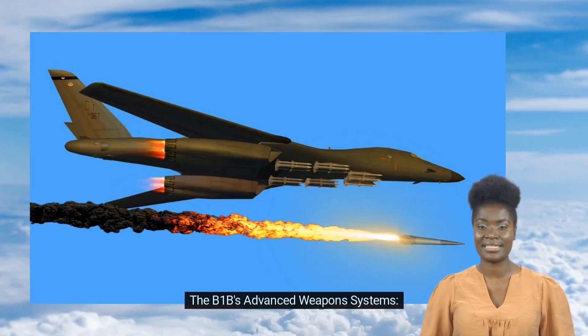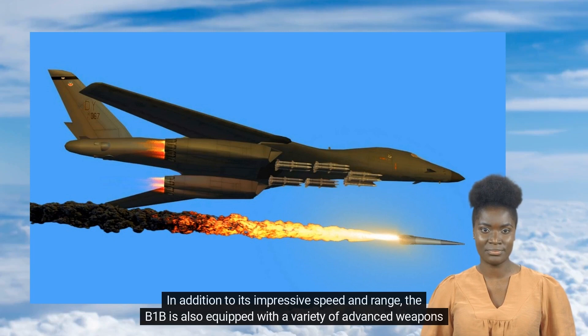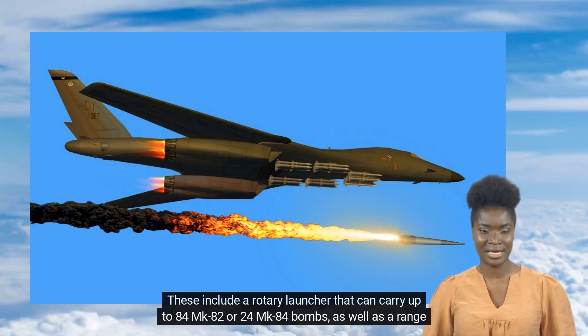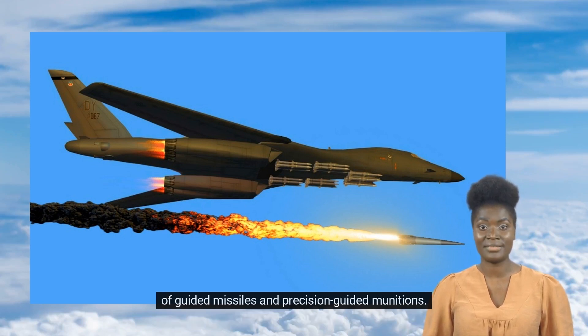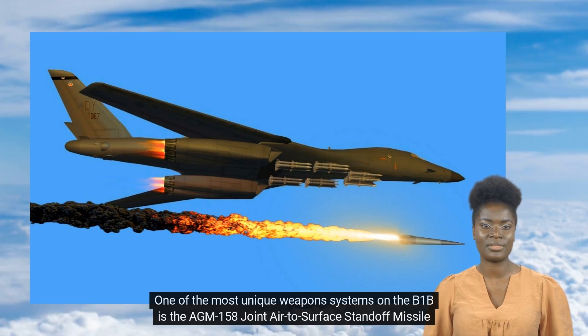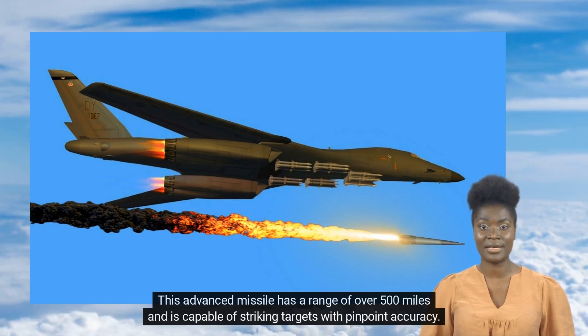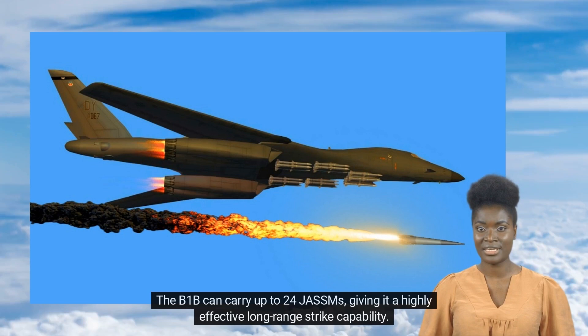In addition to its impressive speed and range, the B-1B is also equipped with a variety of advanced weapons systems. These include a rotary launcher that can carry up to 84 MK 82 or 24 MK 84 bombs, as well as a range of guided missiles and precision-guided munitions. One of the most unique weapons systems on the B-1B is the AGM-158 Joint Air-to-Surface Standoff Missile (JASSM). This advanced missile has a range of over 500 miles and is capable of striking targets with pinpoint accuracy. The B-1B can carry up to 24 JASAMs, giving it a highly effective long-range strike capability.